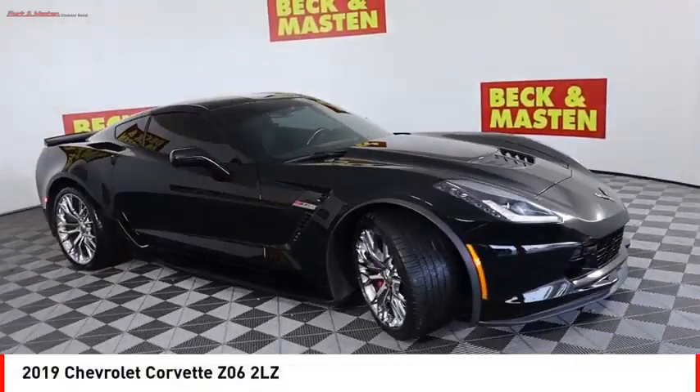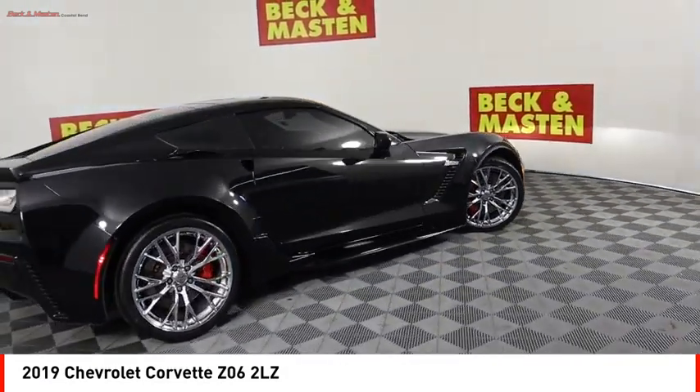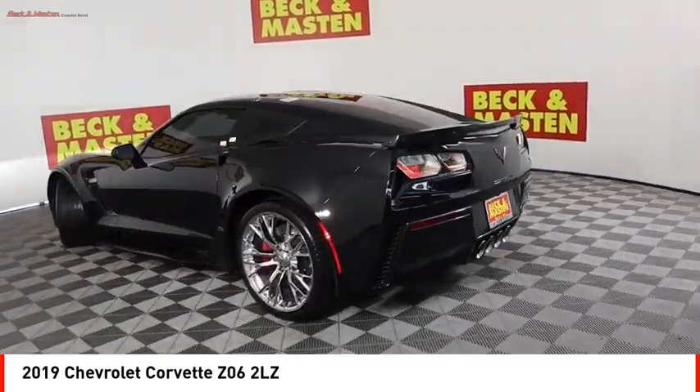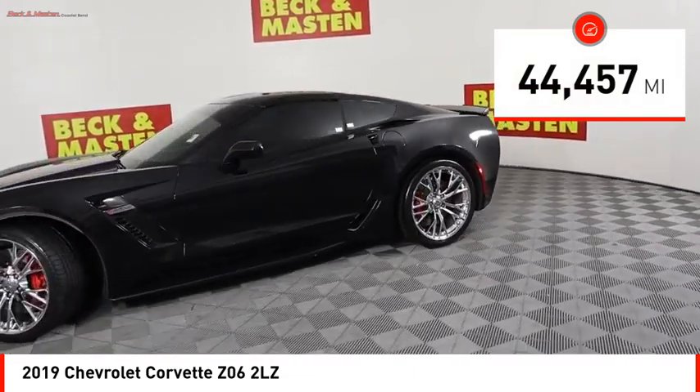Stop by and take a look at the 2019 Corvette. The Chevy Corvette is America's best-known nameplate. If you are looking for sharp and fast, the Vette is for you. This vehicle has less than 45,000 miles.